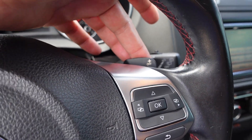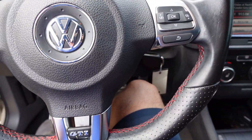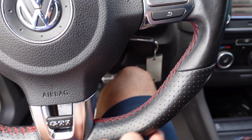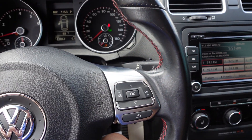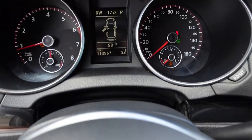We also have paddle shifters for the transmission. Stereo and Bluetooth controls, a nice GTI logo at the bottom of the steering wheel with the flat bottom and red stitching throughout, and nice bolstering. The steering wheel handles so it feels really nice in your hands — plenty of controls there.